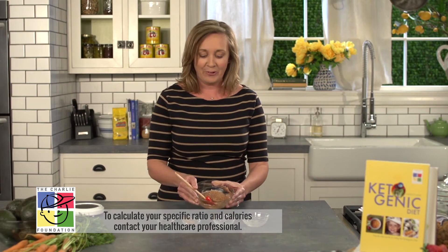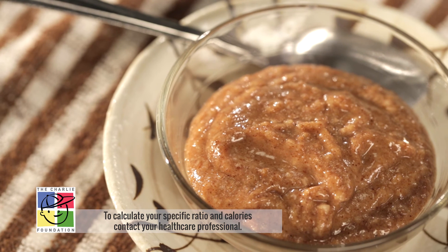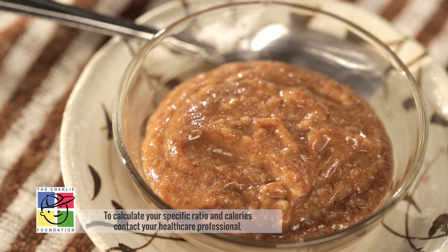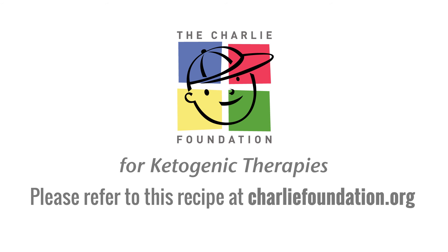And it's that simple. Now you have a breakfast that's ready to be served as is. My daughter asked for this almost every morning. For this and many more great recipes please visit charliefoundation.org.